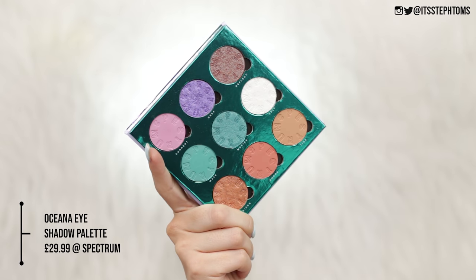If they go ahead and bring out some kind of golden champagne sort of highlighters, I'm there. So now we're going to try out the star of the show, which is of course the eyeshadow palette — this is called the Oceana Spectrum eyeshadow palette.